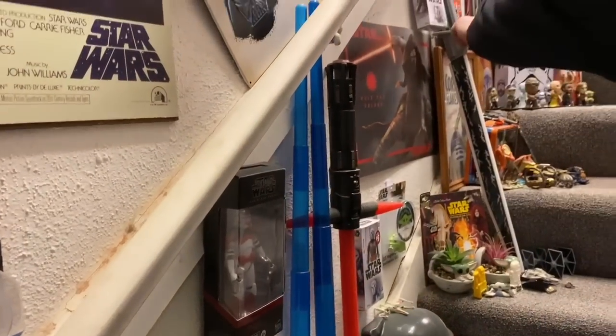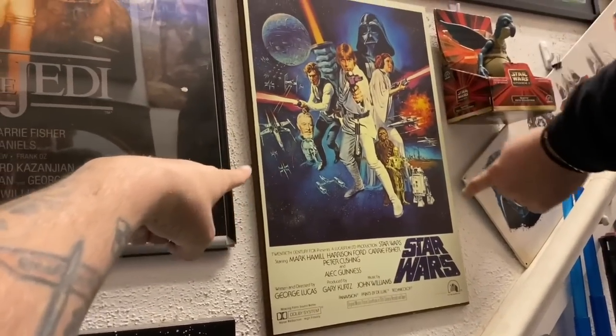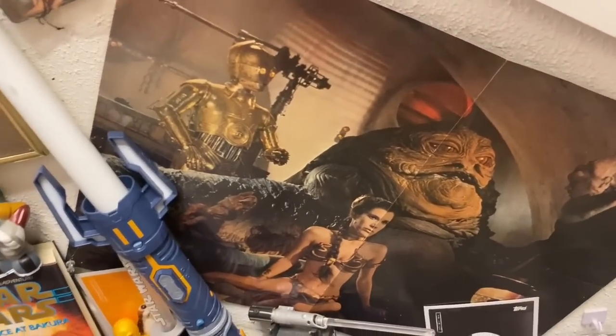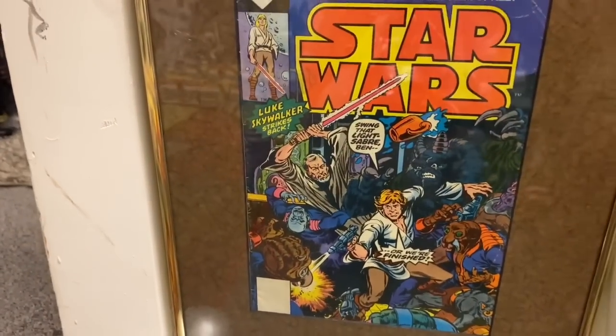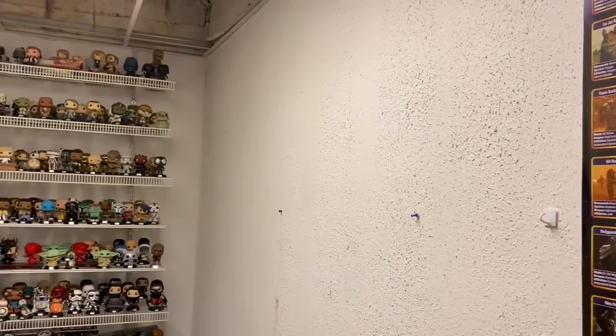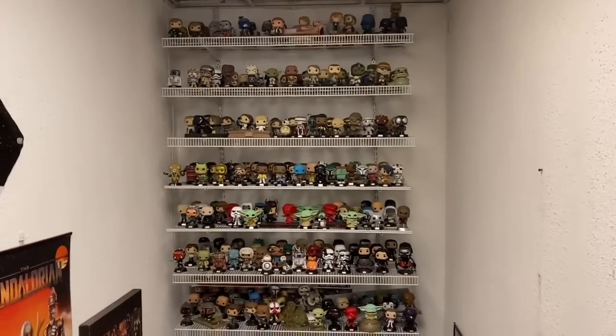The electronics all pretty much work - hitting the lightsaber or the Darksaber turns them on. On this side there are Taco Bell and Burger King toys. There's a framed comic book, and up ahead there's a gap where a six-foot-by-eleven-foot U-Wing display piece is going to hang - it was originally a store display. Danielle got a ladder onto the staircase to put the Funko Pops up at the top - her dad's an electrician so he's used to heights.